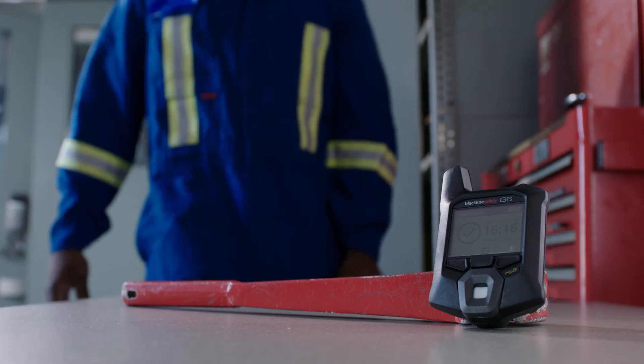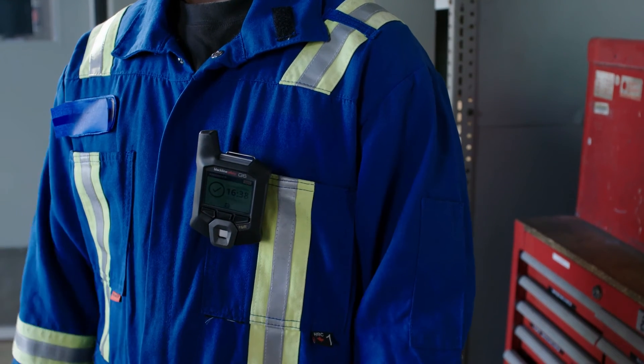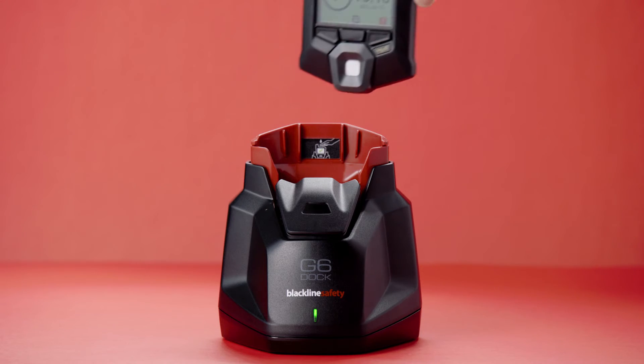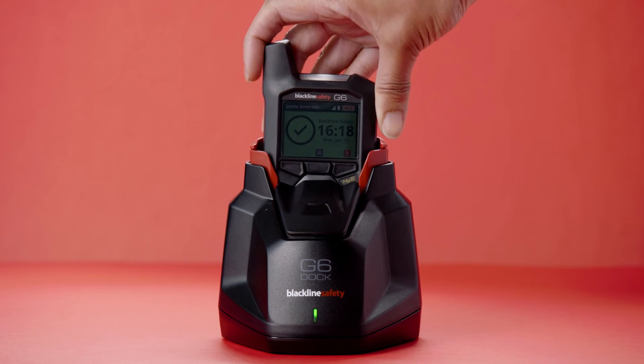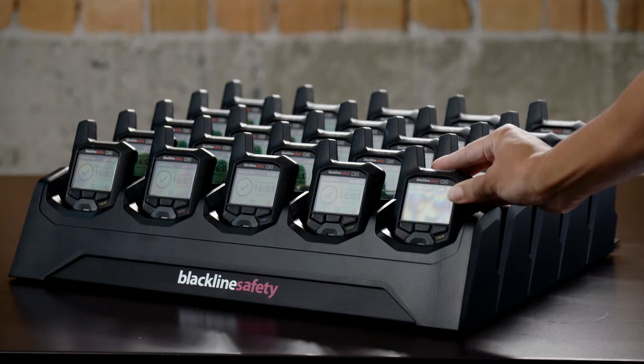Another valuable feature of G6 is the rechargeable battery. After a full charge, G6 will typically operate for five days to one year depending on your service plan without having to charge it again. It can be charged using a G6 charge clip and USB cable, using a G6 dock, or a multi-unit charger available in five or 25 unit configurations.